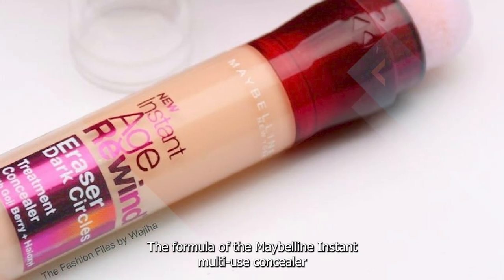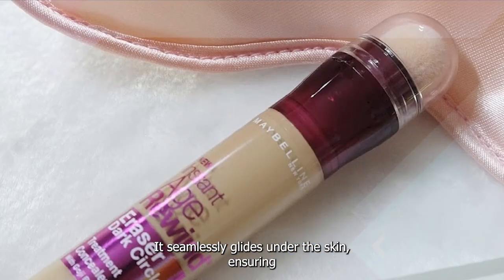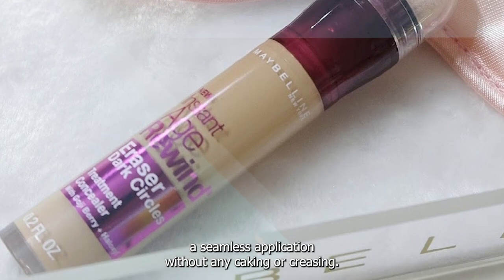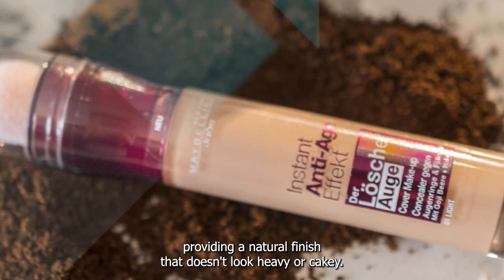The formula of the Maybelline Instant Multi-Use Concealer is lightweight and blendable, making it incredibly easy to work with. It seamlessly glides onto the skin, ensuring a seamless application without any caking or creasing. The creamy consistency allows for effortless blending, providing a natural finish that doesn't look heavy or cakey.